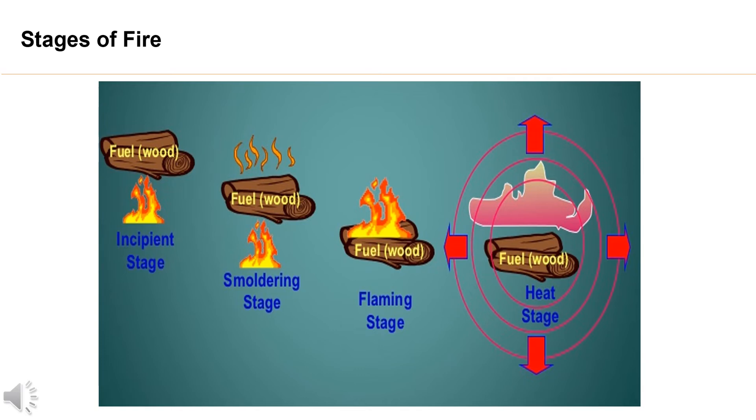3. Flaming stage. Vapors from the decomposing fuel have ignited and are at the stage where flames are self-propagating.